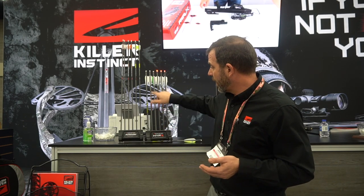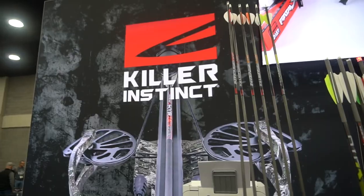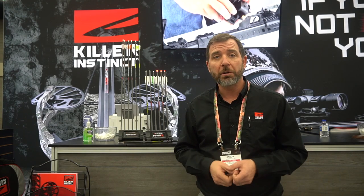Accessories also that we have is our new Hyper KE Bolt, 450 grains total with a 100 grain point, and we also have our new Intense Arrows that rounds out the line for 2022. If you have any questions, visit us at KillerInstinctCrossbows.com.